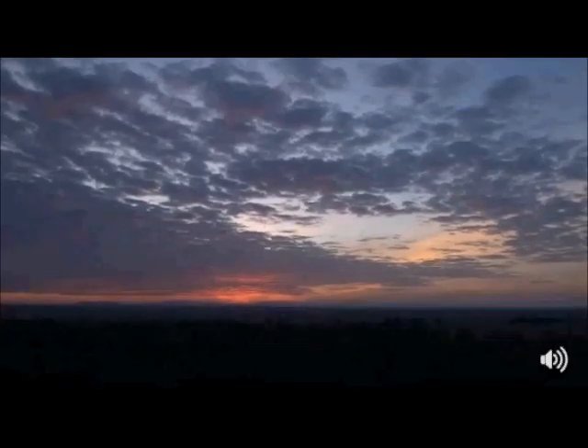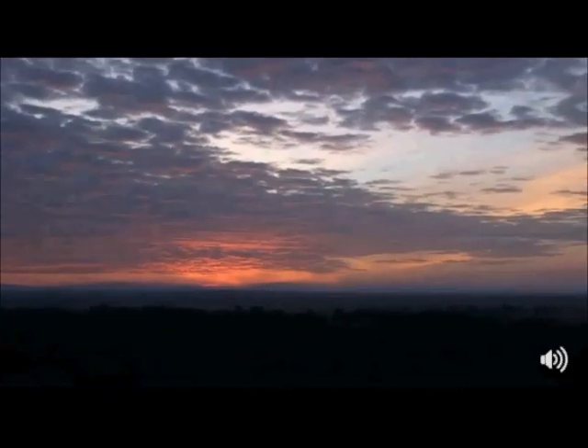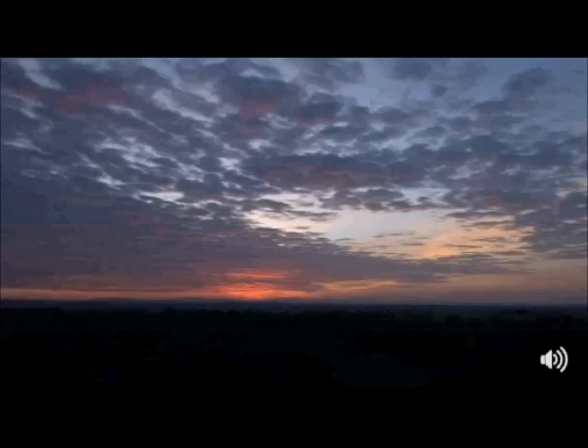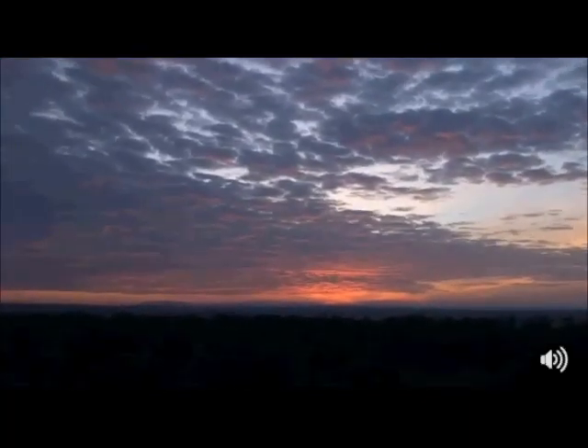Good morning everybody, and welcome to an aerial view of the great Maasai Mara. We are coming to you from the balloon. I'm not actually sitting in the balloon, so I'm seeing this fresh as you are. Jean-Dre is on camera. My name is James Henry. This is completely live and interactive — if you'd like to send questions, please do so in the comments section. Is it not absolutely spectacular?